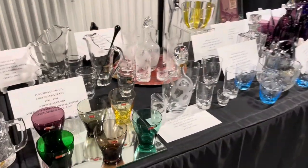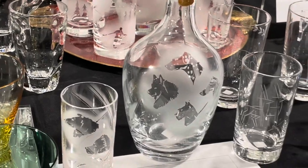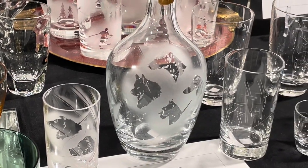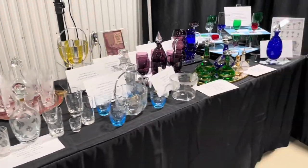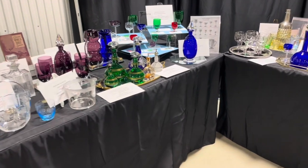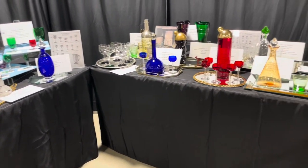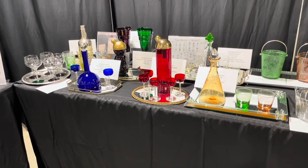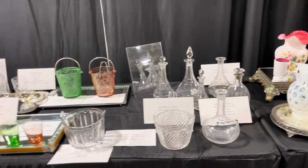Look at the one with the Fostoria with dog etchings on it. That's really cool. Look at the colors — that's something that Fostoria really got right: their cobalt blues, their greens, and their reds. Just gorgeous.